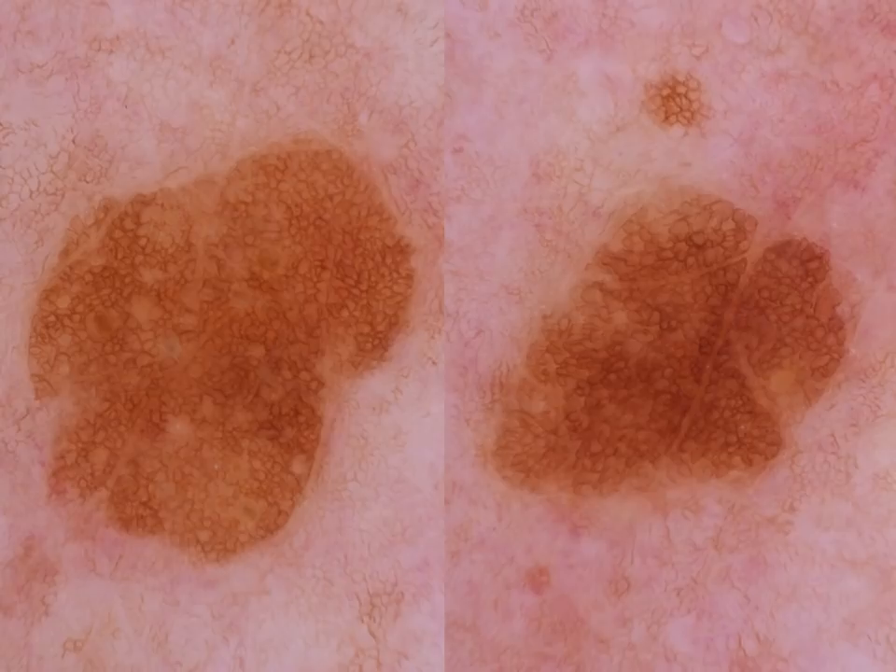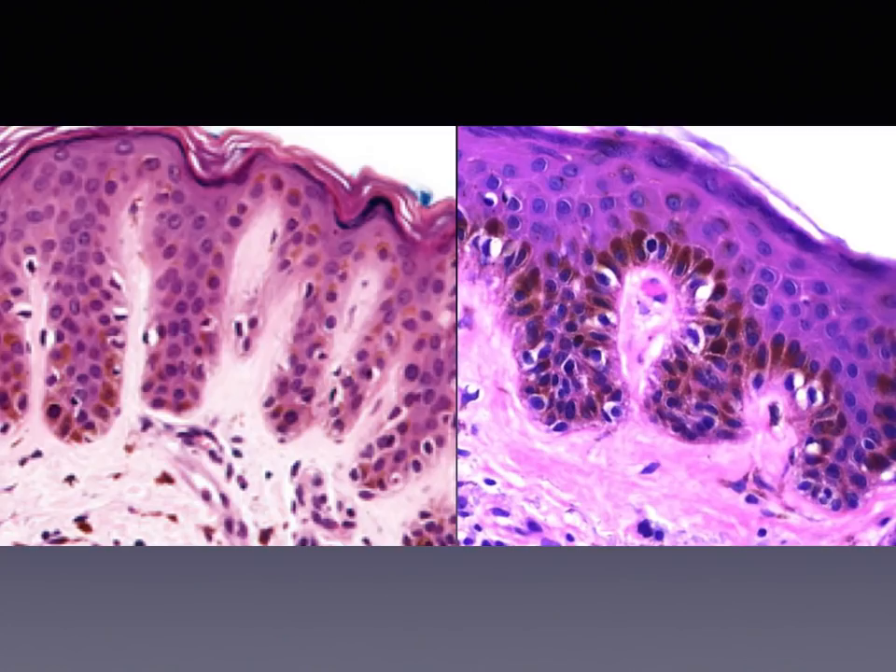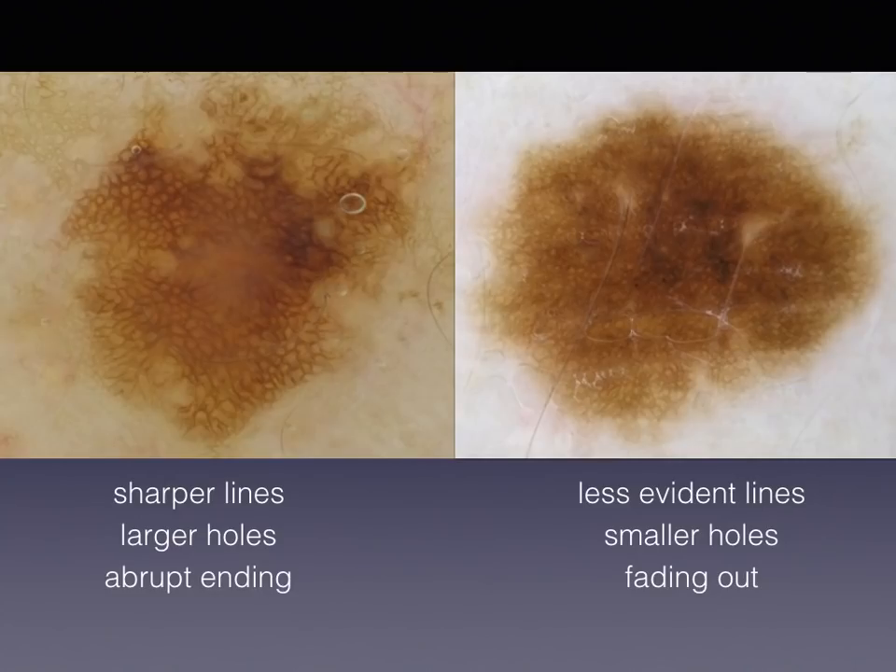The network of SEKs or solar lentigo is typified by an abrupt border and also consists of large holes and thin lines, which is explained histopathologically because the rete ridges in lentiginous hyperplasia are typically very thin and elongated, as compared to the rete ridges in a junctional nevus, for example. So the network of solar lentigo consists of large, very evident holes and thinner lines, and the border is abrupt, while in nevi, network is fading out at the periphery and the holes are not so evident.